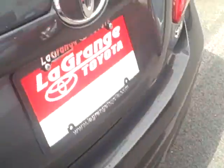Back seats are nice and roomy, nearly flat rear floor. You've got an armrest that folds out with cup holders and a pass through for the trunk. Rear lip spoiler on the back, nice big cargo area.